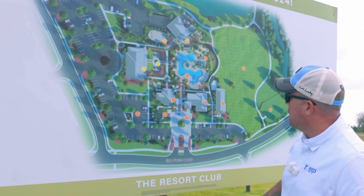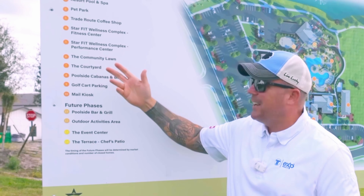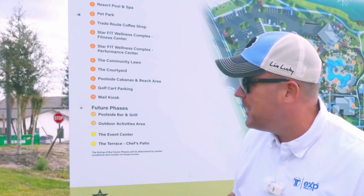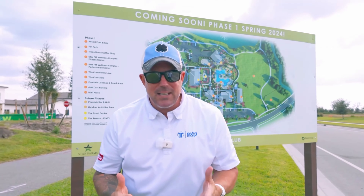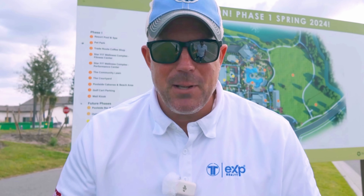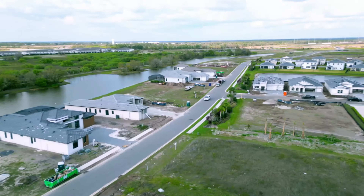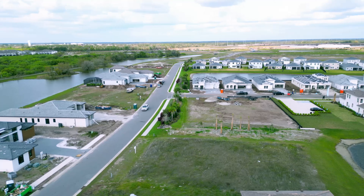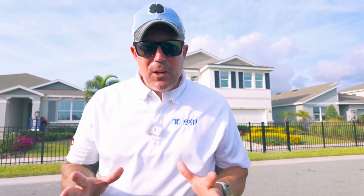Without dragging this on too far, I want to point out what's happening on the map. Phase one has large open areas, dog parks, pools, gyms, poolside bar and grill, outdoor activities, and golf cart parking. Everything from a coffee shop to a performance center — not just a gym, a performance center. They take things to a different level here in Star Farms, and I can't wait to show off more amenity centers as they get built.